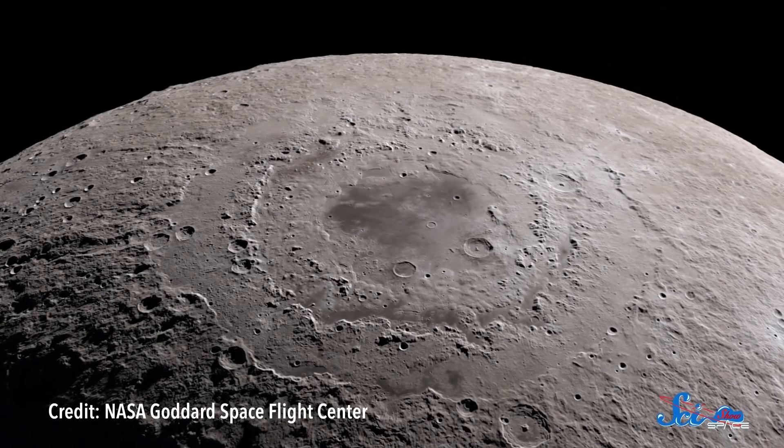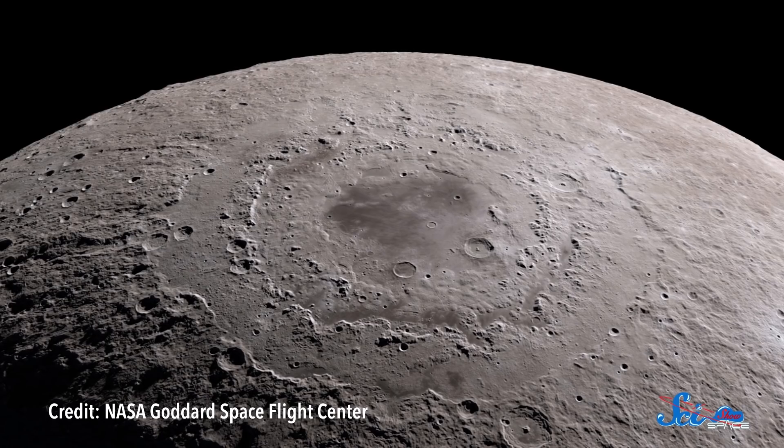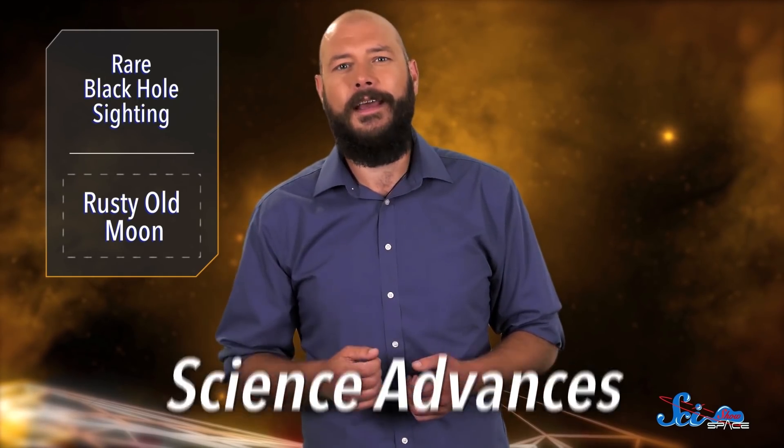So we might have gotten some clarity on one mystery, but there's always another. In other news, the moon seems to be a little rusty. The moon is billions of years old, so maybe we shouldn't be surprised it's a little run down. But also, rust on the moon shouldn't be a thing, considering that you need water and air to get rust, and the moon is pretty dry and airless. This news came from a paper published last week in the journal Science Advances, and according to the authors, the way the rust gets there might be a bit of a wild ride.